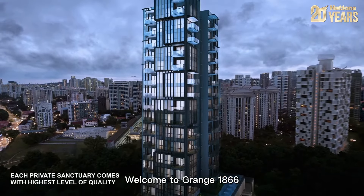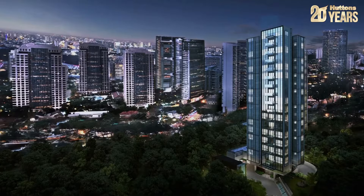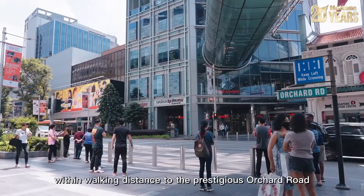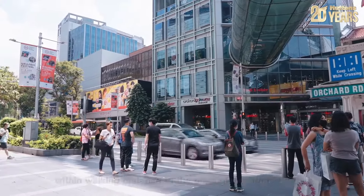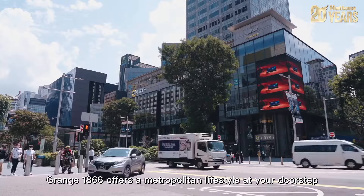Welcome to Grange 1866, a freehold development in District 10. Located at Grange Road within walking distance to the prestigious Orchard Road, Grange 1866 offers a metropolitan lifestyle at your doorstep.